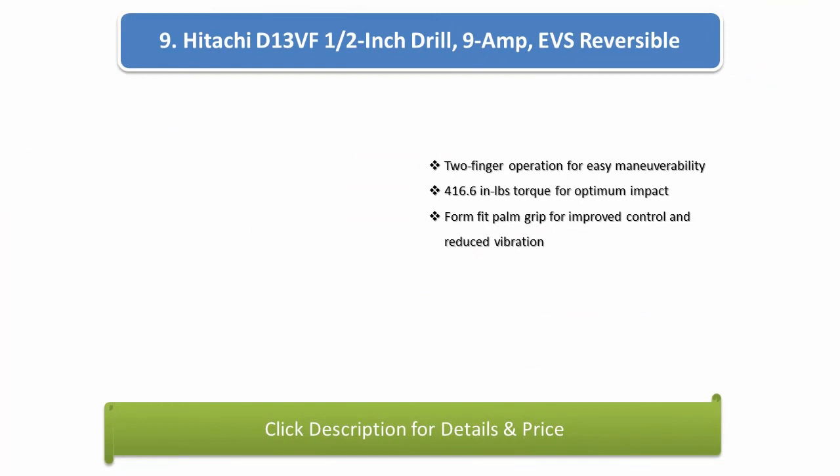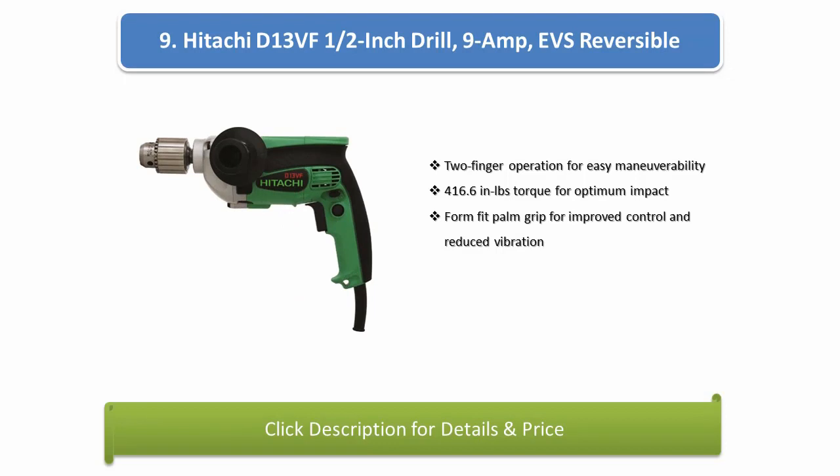Number 9: Hitachi D13VF 1/2-inch Drill, 9-amp, EVS reversible. 2-finger operation for easy maneuverability, 416.6 inch-pounds torque for optimum impact, form-fit palm grip for improved control and reduced vibration.